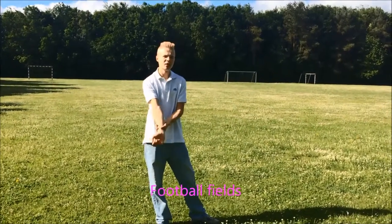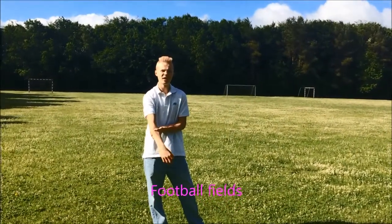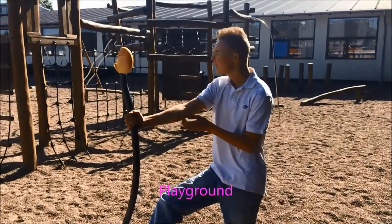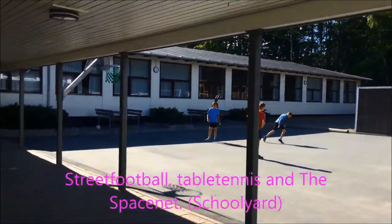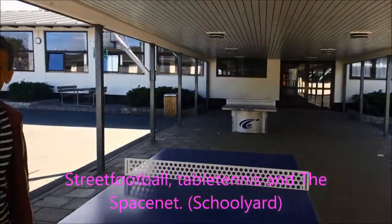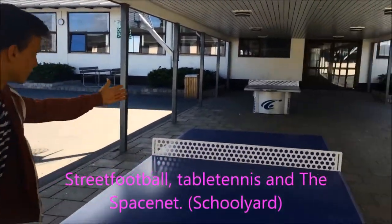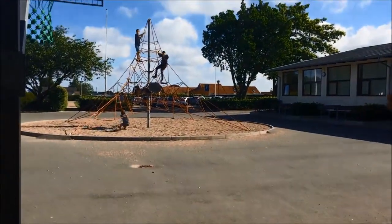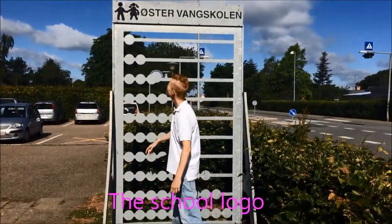Here we have the football place, and here we have the playground. Here we have the team tennis, and that is our space net, and here we have the school logo.